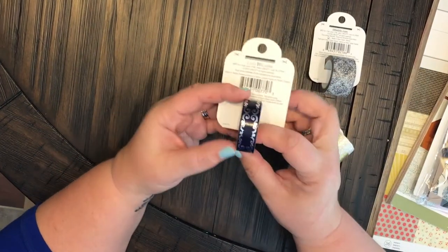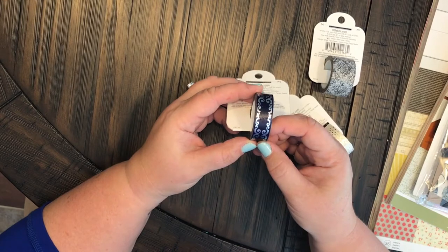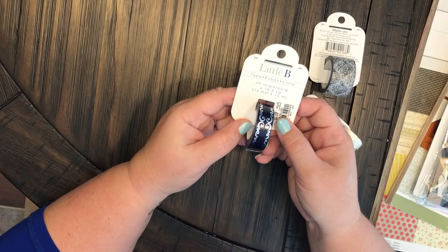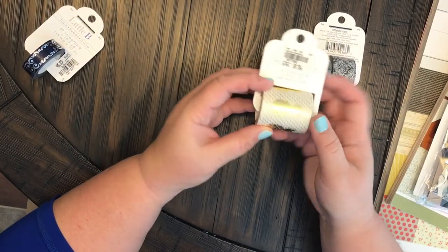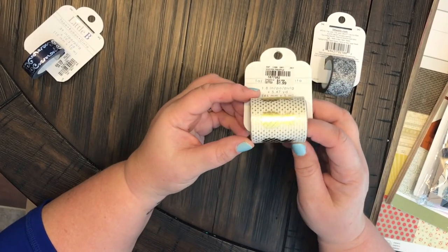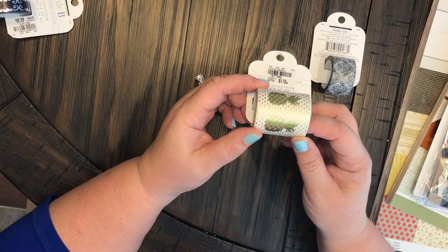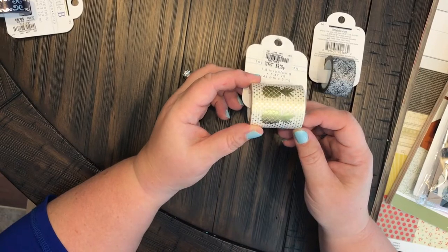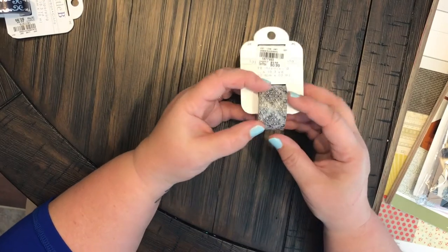We're going to start out with this gorgeous washi tape — look at that, it looks very vintage, very regal. It was 99 cents, by Little B. Super excited for that. And then there's also this one, which was a dollar ninety-nine, a little bit thicker, and it is gold polka dot with gold pineapples. Seriously, how stinking cute is that?